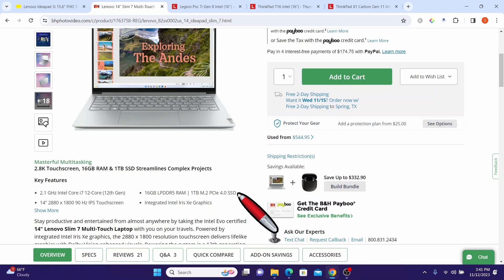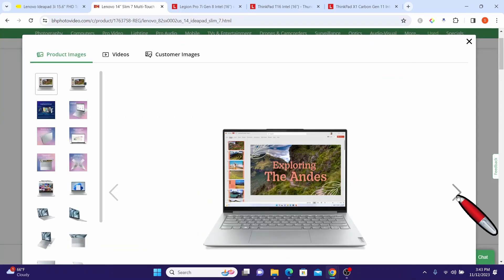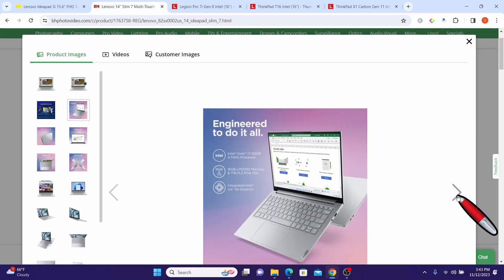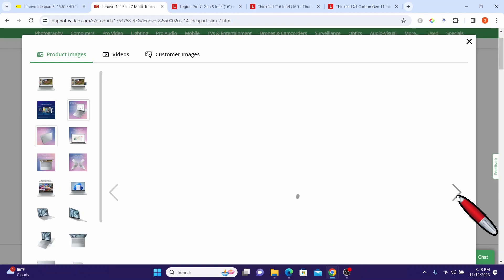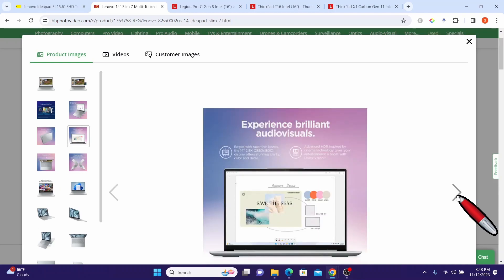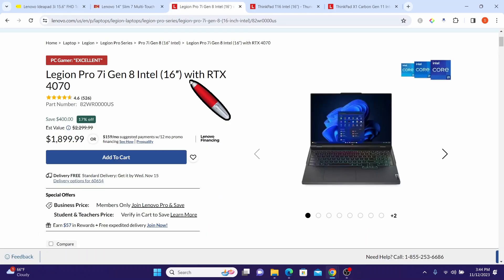The laptop features integrated Intel Iris Xe graphics, suitable for everyday graphic tasks and light gaming. The Lenovo IdeaPad Slim 7 14-inch Intel laptop offers a compelling combination of performance, display quality, and modern features, making it suitable for a wide range of users from professionals to students and multimedia enthusiasts.